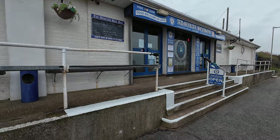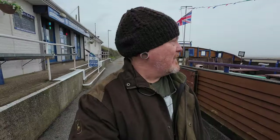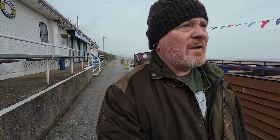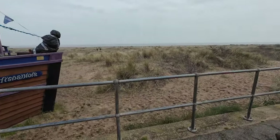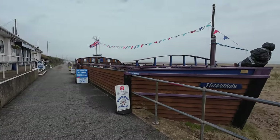Look at that. I bet this is heaving down here in the summertime. You can take dogs into the little area there. I bet that's brilliant in the summertime coming here — kids can all play in the sand dunes and you can sit in there and have a pint or hot chocolate.